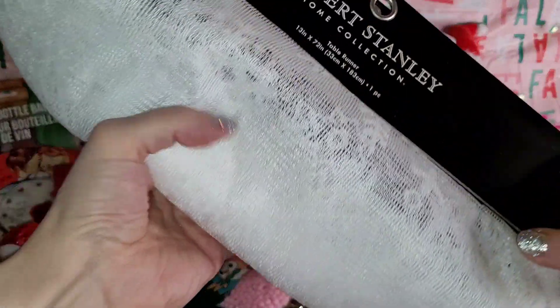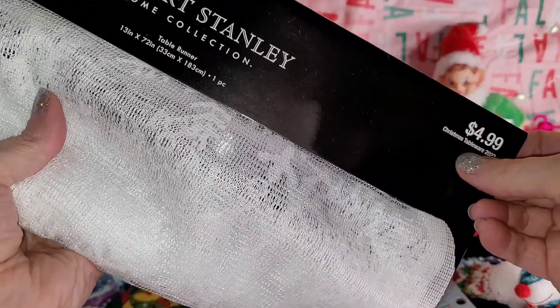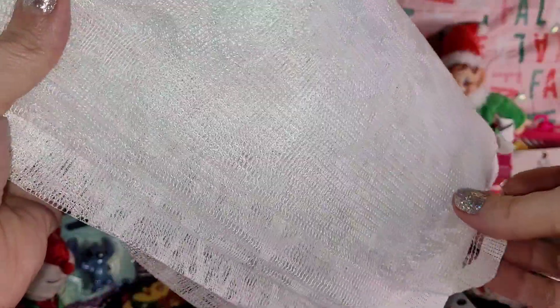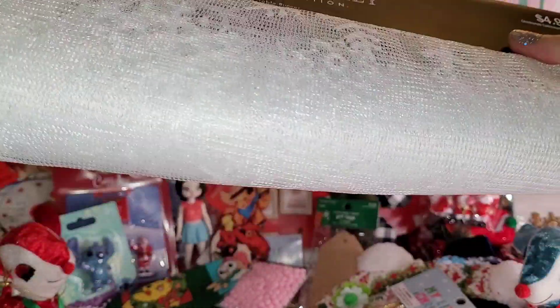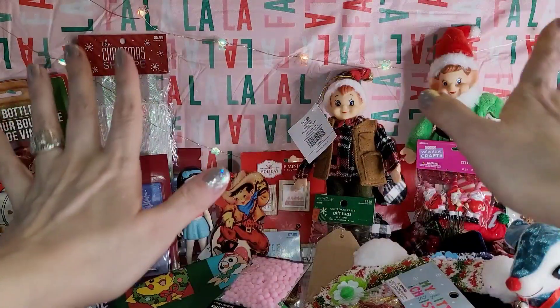I almost forgot — I also got these! I put them to the side and missed them, but these were part of the 90% off and were 49 cents each. They're really pretty lace panel pieces that go across a side table, coffee table, or down the center of a regular table. I got them to cut up and make cool dolly stuff — you could make a veil on a wedding gown out of this. The quality is really nice and nicely made, so at 50 cents it's worth it for the fabric alone — I can make tons of dolly stuff out of this!